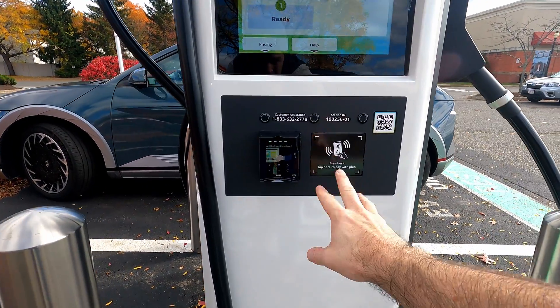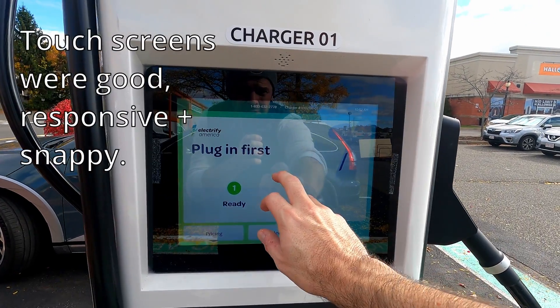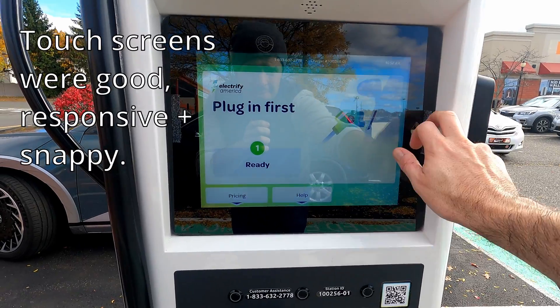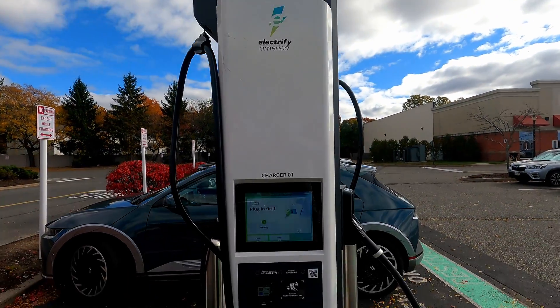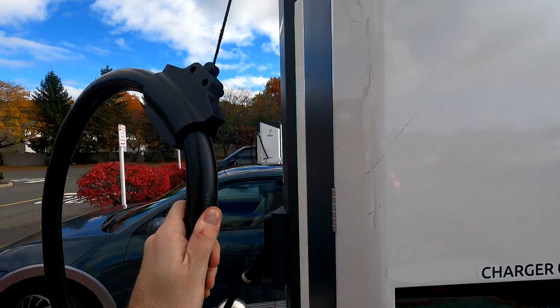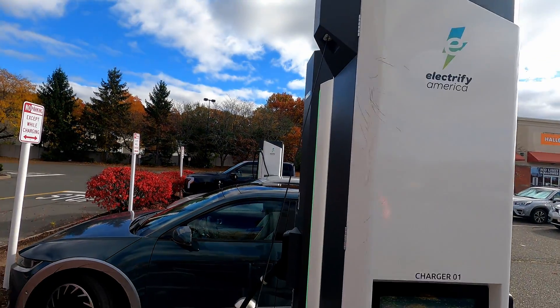Interesting — no markers on here, doesn't tell you any speed or anything. One of the other units does have that, but not this one. It's slightly odd that they haven't put that on here whereas the others do — maybe they had a limitation. Same two-foot retraction on the cable.